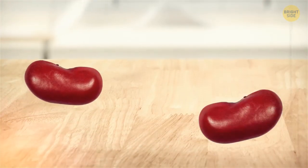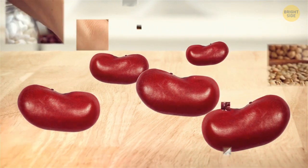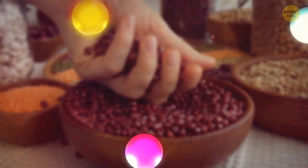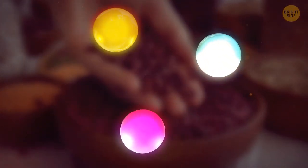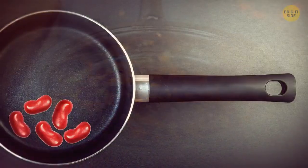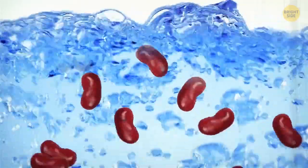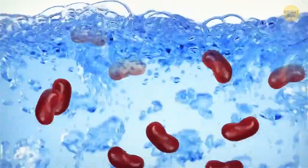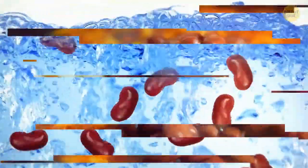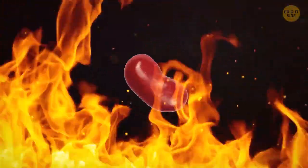All you need is to swallow 4 to 5 raw beans to experience these side effects. Red beans are rich in plant-based protein, essential vitamins, and minerals. Cook them correctly to enjoy these goodies — keep dried red beans on the stove for at least 10 minutes. Boiling them for a shorter time and at a lower temperature can actually increase their toxicity. Beans can become even more toxic than if they were consumed raw. So a minimum of 10 minutes at high temperatures.